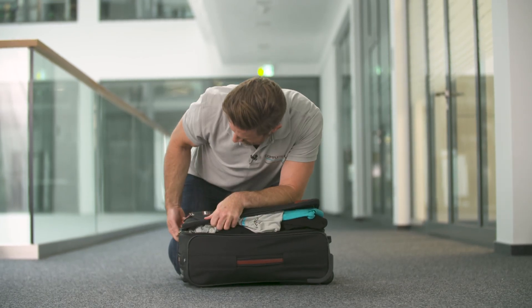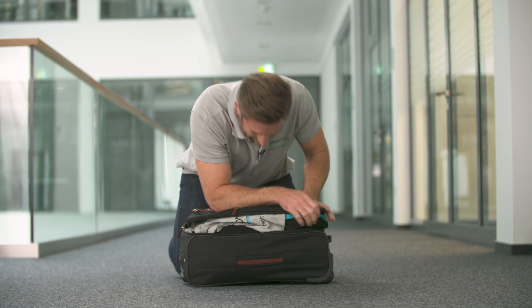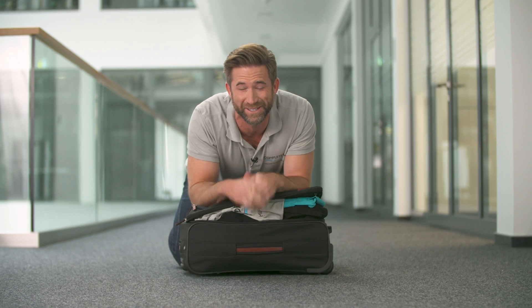Come on. Just a little more. I can't go without any of that stuff. Oh, hi. I really need to set off to SPS in Nuremberg now, but I just can't manage to close this suitcase. I know that it is overfilled, but everything in there is absolutely necessary.